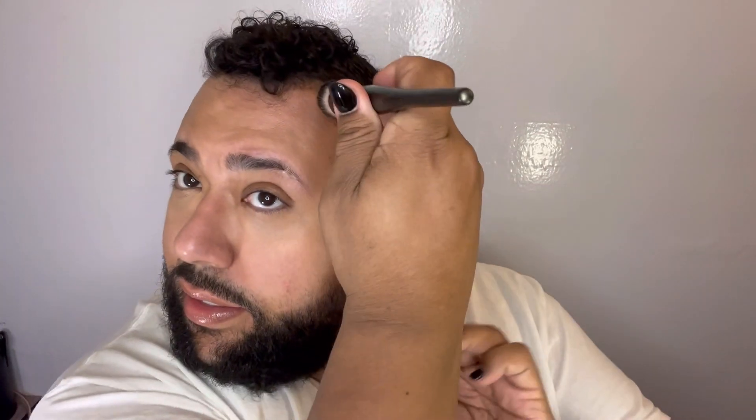Going in with the Quickie Concealer from Urban Decay. Since I'm using a powder foundation, I figured I'd do my concealer first. Then going in with a little bit of the Putty Bronzer from e.l.f. in Sun Kissed. Then a little bit of the Wet and Wild Five in One Essence Primer Plus Finishing Powder with a little e.l.f. puff.